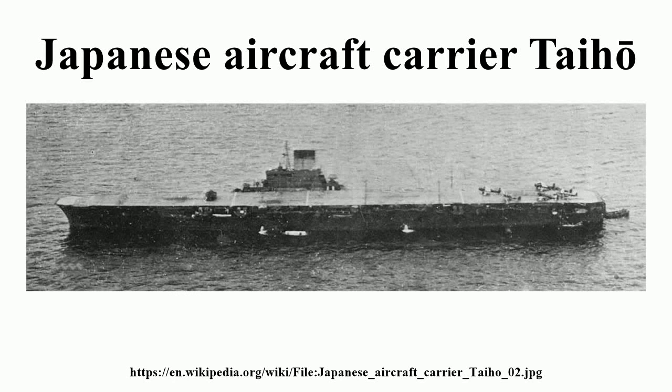Taiho was an aircraft carrier of the Imperial Japanese Navy during World War II, possessing heavy belt armor and featuring an armored flight deck. She represented a major departure in Japanese aircraft carrier design and was expected to not only survive multiple bomb, torpedo or shell hits, but also continue fighting effectively. Built by Kawasaki at Kobe, she was laid down on 10 July 1941, launched on 7 April 1943, and commissioned on 7 March 1944. She sank on 19 June 1944 during the Battle of the Philippine Sea after suffering a single torpedo hit from the American submarine USS Albacore, due to explosions resulting from design flaws and poor damage control.